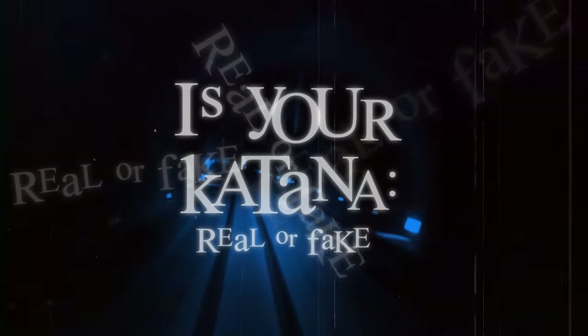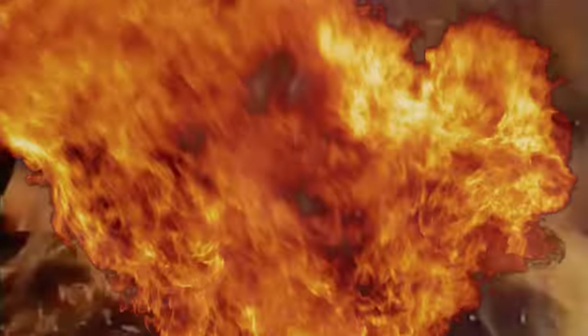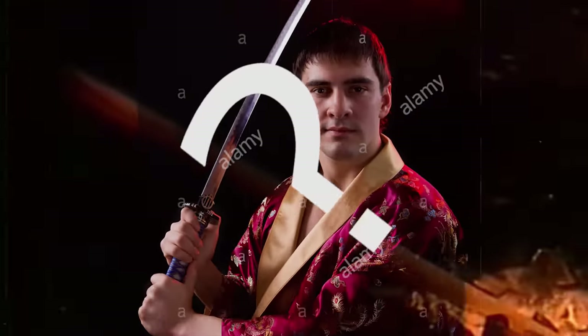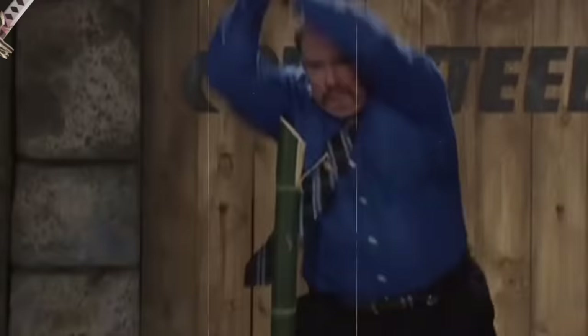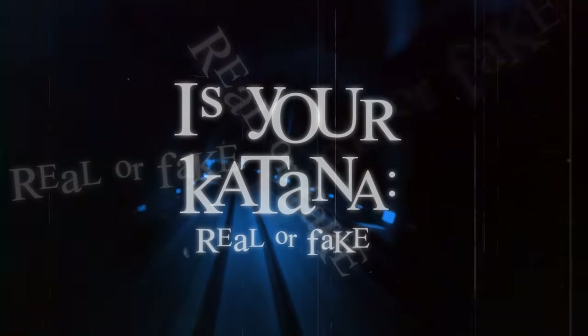Is your katana real or fake? We live in a world full of lies and deception, and if you don't know anything about katanas, you could get totally ripped off. Can you tell the difference between high-carbon steel and fake metal? In order to do so, you'll need to know what makes a katana real or fake.